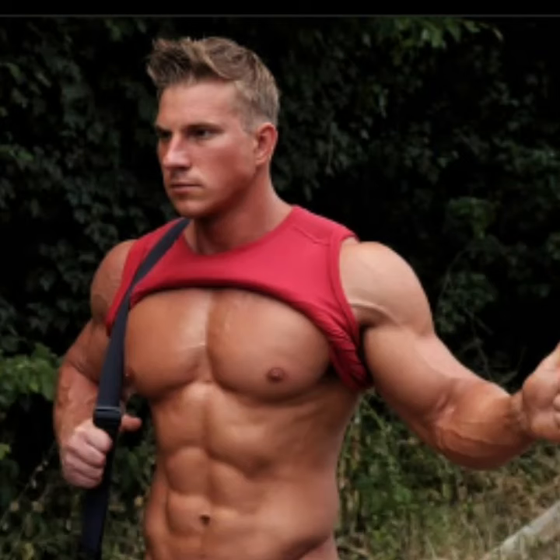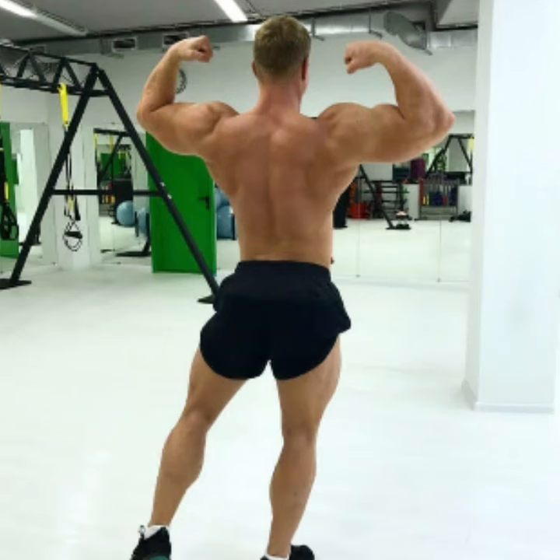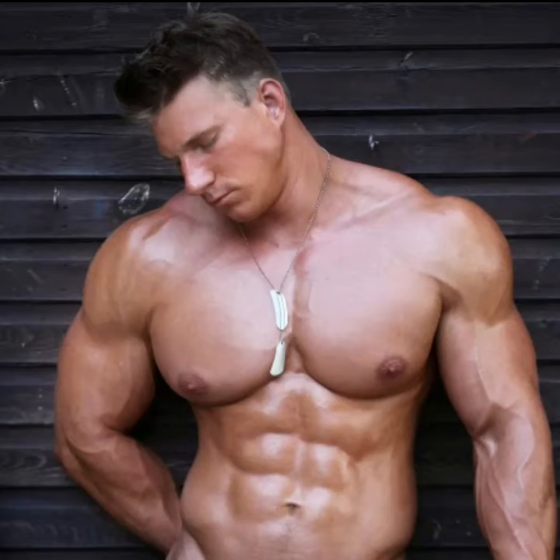Amazing shape — the deltoids are so much separated, and the most important thing is that he's always shredded. The veins are popping out every time, running around his muscles. That's a great structure. As you can see, he's a tall guy with a huge chest and an amazing personality as well.